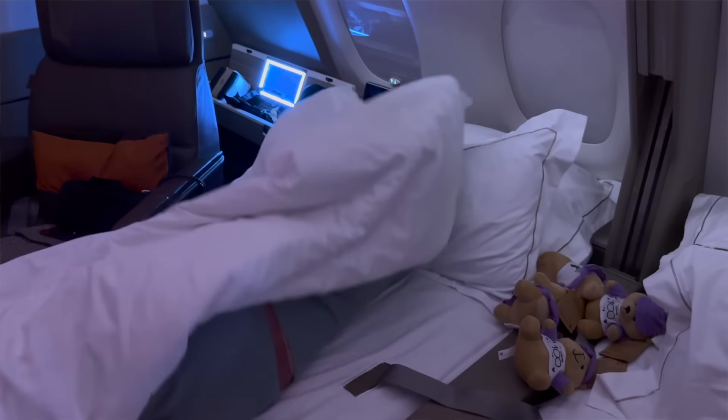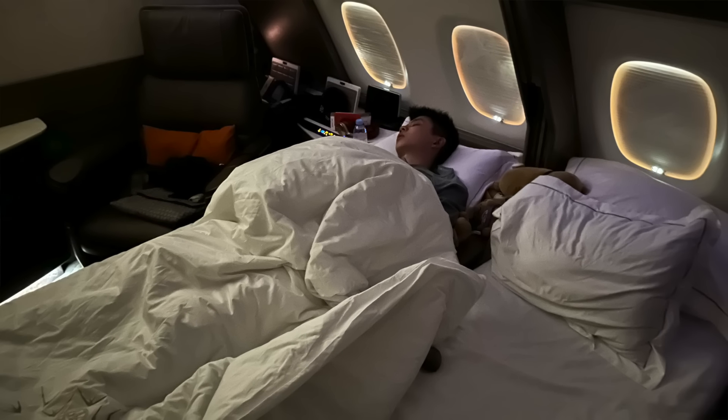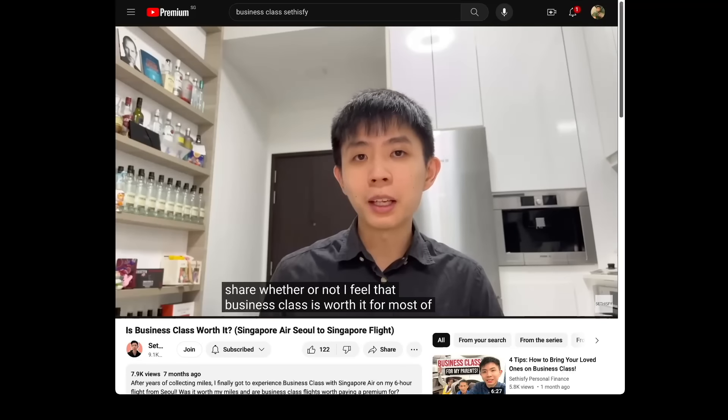For a flight that was about 10 hours long like mine, sleeping is an important part of it, and I had the best nap I've ever had on a plane in Suites — because there was a proper bed, proper duvet, and proper pillows. It's not that business class is uncomfortable to sleep in, but having a room and a proper bed makes it easier to fall into a nap. In a previous video about business class I used the word 'nice' a lot, and in Suites it's definitely even nicer.